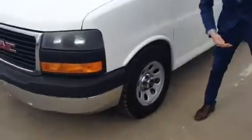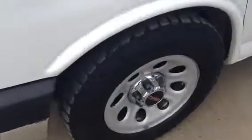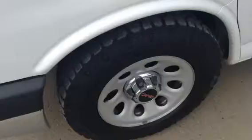Look at these gorgeous Goodyear Wrangler Dura tracks on there — never going to get stuck with those bad boys. We've got the tow mirrors on the side, so make sure if you're towing a trailer or anything, you're not going to have any trouble seeing your trailer.